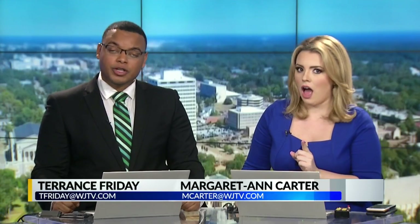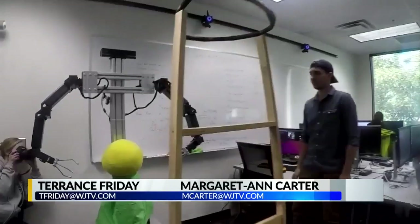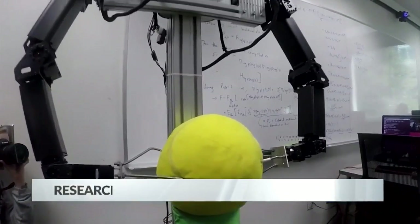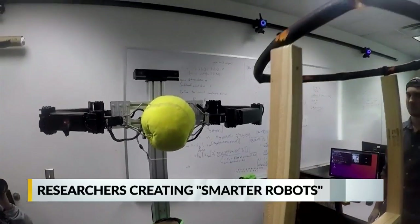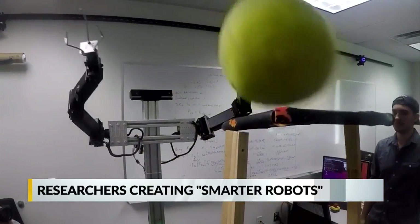Researchers in Arizona are now developing a new generation of machines that can learn new skills. Chris Martinez shows us these teachable robots could actually change the way we work and live. Tossing a ball through a hoop may not seem like a complicated task, but it's pretty impressive when you consider this robot learned how to do it.